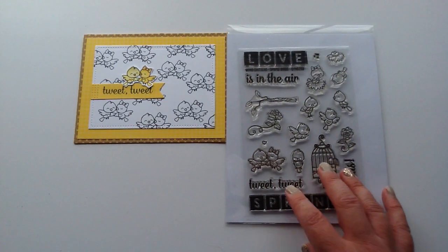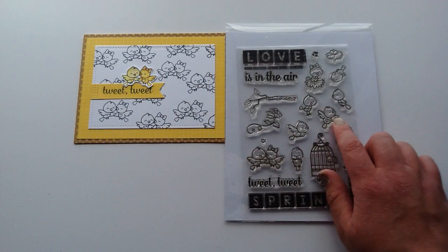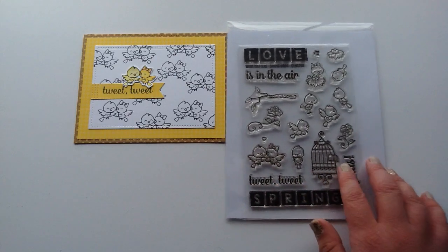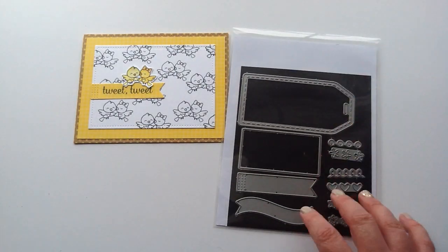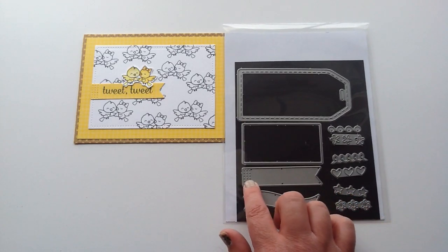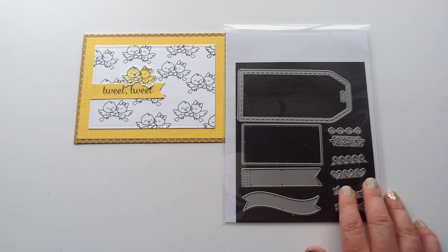So I'll show you the products I used to make it. The first stamp set I used is this one — it's called Word Critters and it's the Spring Birds one. So I used this little cute bird couple, the Tweet Tweet sentiment, and then I also used a die set. This is the Cool Tag 3 die set and I just used this little banner here to put the sentiment on, and it fit perfectly and I loved the little stitching on there.